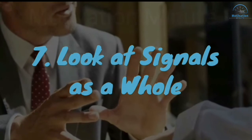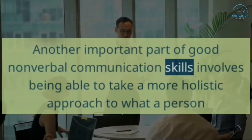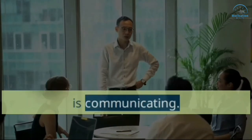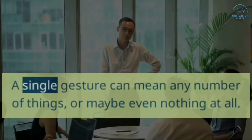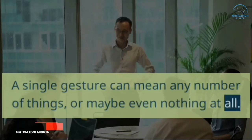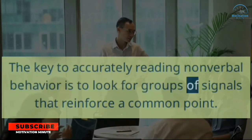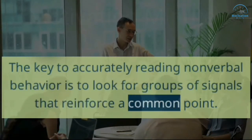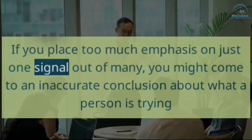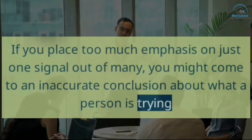7. Look At Signals As A Whole. Another important part of good nonverbal communication skills involves being able to take a more holistic approach to what a person is communicating. A single gesture can mean any number of things, or maybe even nothing at all. The key to accurately reading nonverbal behavior is to look for groups of signals that reinforce a common point. If you place too much emphasis on just one signal out of many, you might come to an inaccurate conclusion about what a person is trying to say.